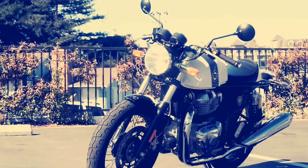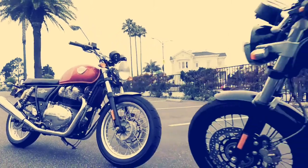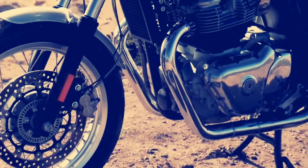Continental GT650 here as well. Both these bikes are identical under the skin and the only differences come in the design and the riding position. So we're going to focus this review largely on the Interceptor, which is sure to be the much bigger seller in our market.